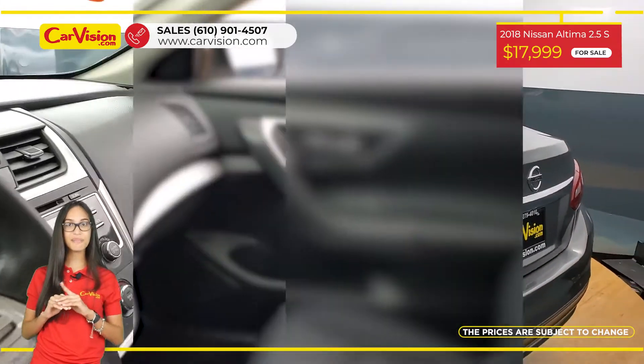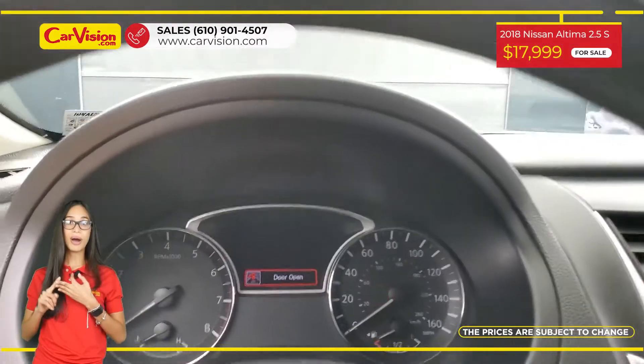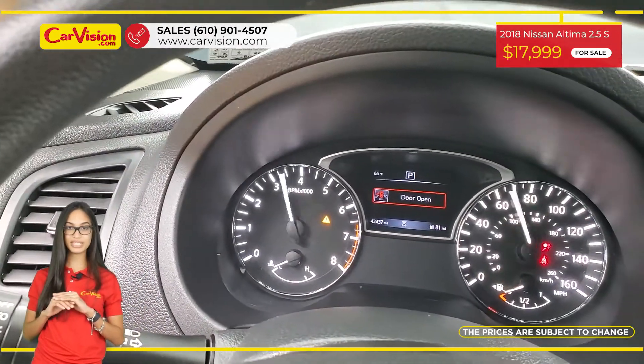Among its amazing equipment, this vehicle has keyless entry, push start, power seats and other features. The vehicle is in excellent condition after a 118-point inspection.